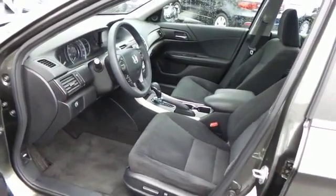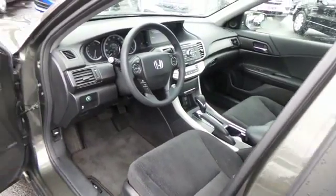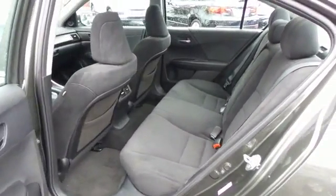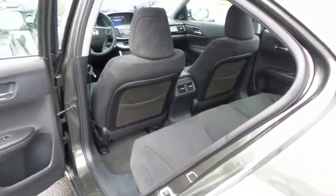The black cloth seats are in excellent condition with only 24,000 miles — this Accord is like new. The sedan comfortably seats 5 with plenty of rear passenger space.